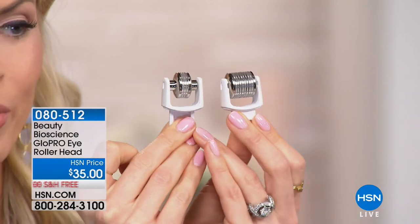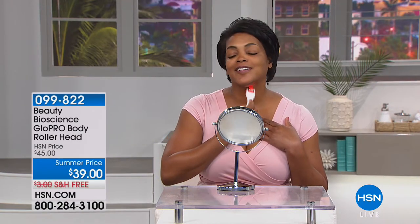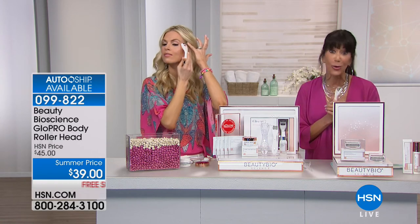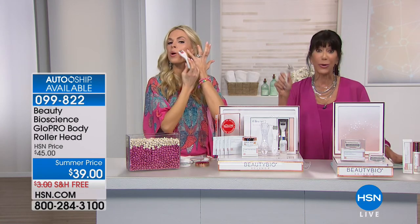People ask, Jamie, how often should I swap my head out? It's like a razor — every three to four months. Can you use the same razor in the shower for a year? Sure, but I don't recommend it. So every three to four months, swap out your head. Today with everyone calling, we have fewer than 400 remaining for the whole country. And you have a 60-day return policy — not 30, but 60 days — to go right along with this configuration.